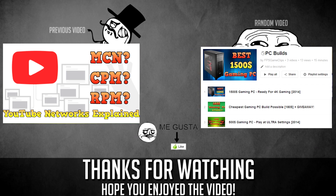Anyway, that's all for this video. I hope it helped you out — if it did, make sure to leave a like. On the left you can check out my previous video where I talk about YouTube networks, and on the right you can check out my playlist with all the other PC build videos. I'll see you guys in the next one, bye bye.